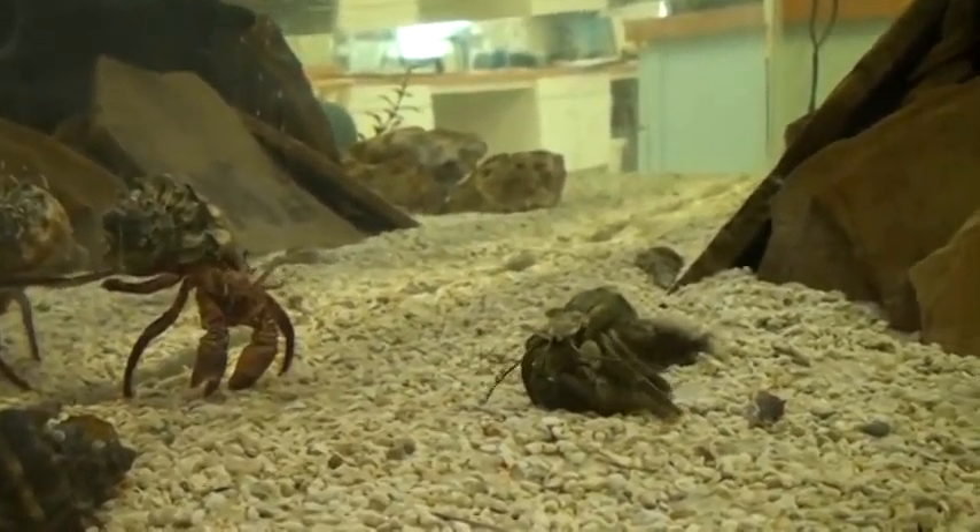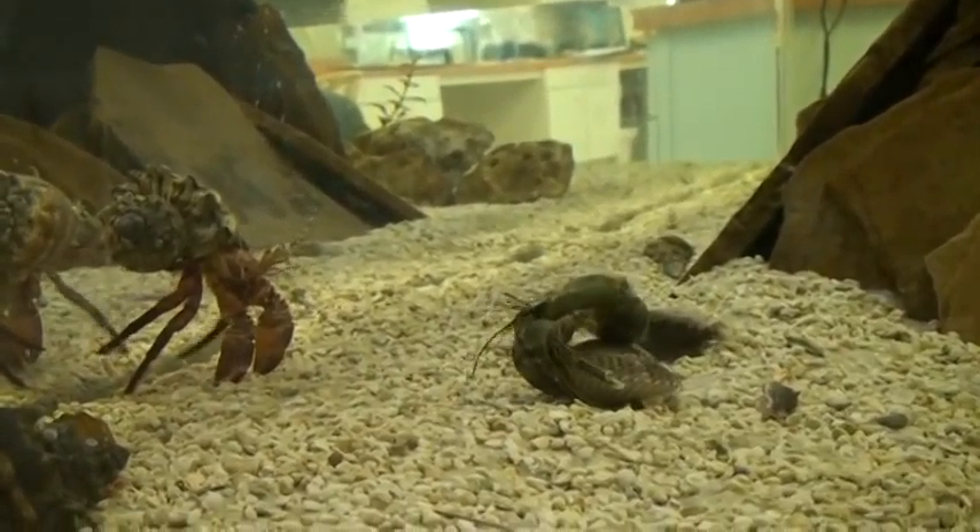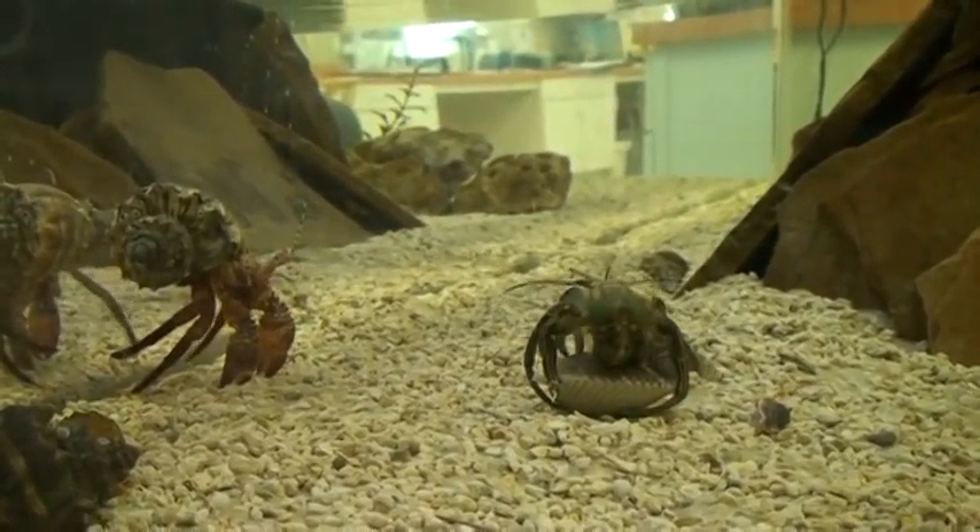Alright, here we go — giant red hermit crab, striped hermit crab. That's so clear on the screen.